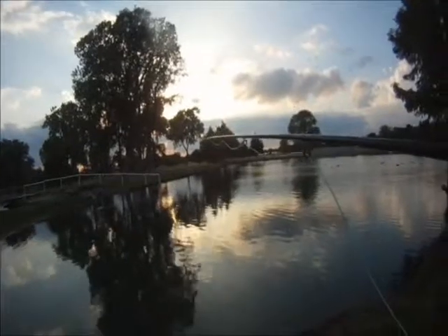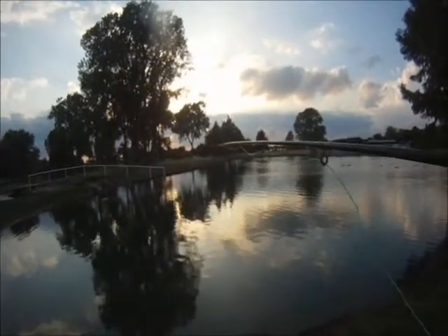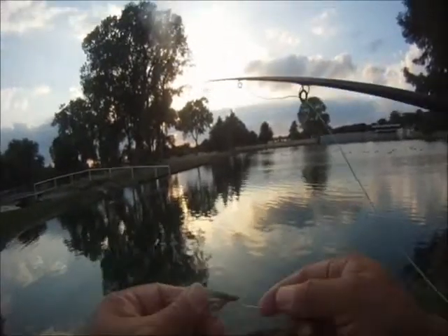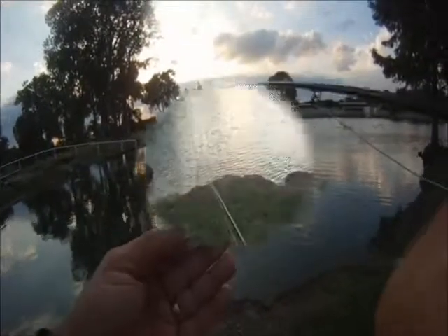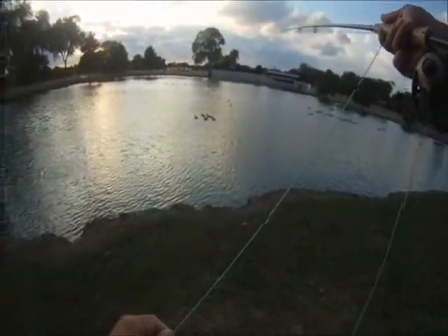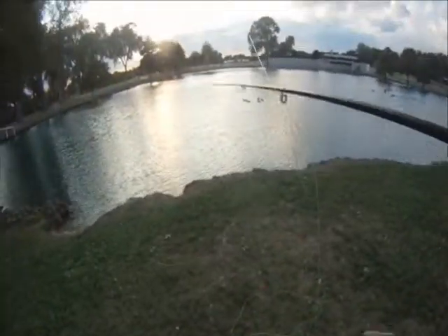Well, we used the foam rubber spider variant and had a couple of hits. We're going to switch over to a Lefty Deceiver and see what we can do with that. There's a hit — little guy. Little guy likes Lefty Deceivers, it looks like.